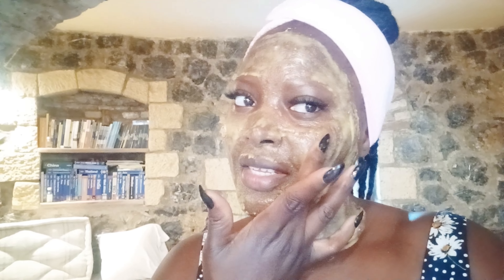This is 15 minutes later. I still have five minutes to go. I'm going to let it sit for the full 20 minutes as I mentioned earlier. It has dried completely on my skin. This is an amazing facial treatment.